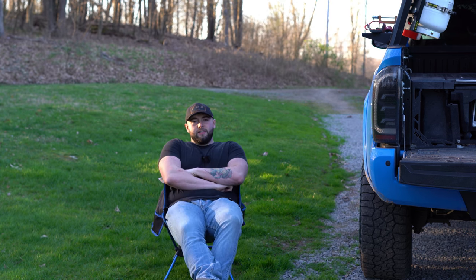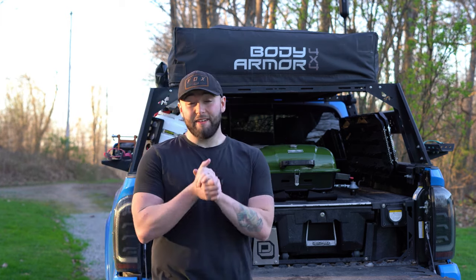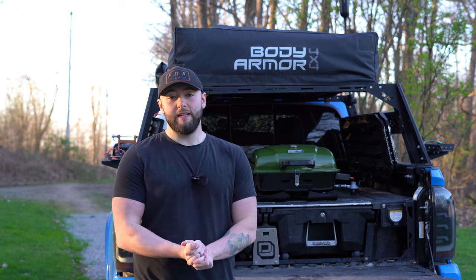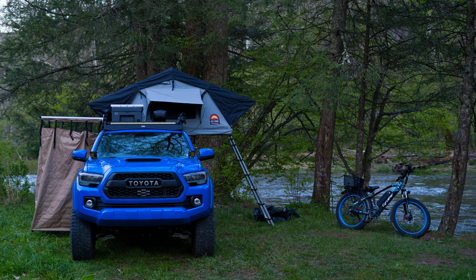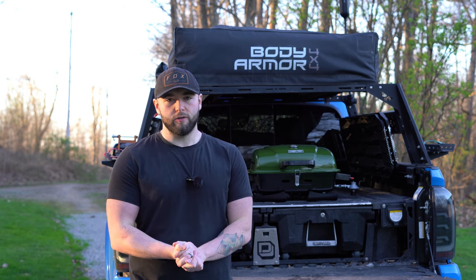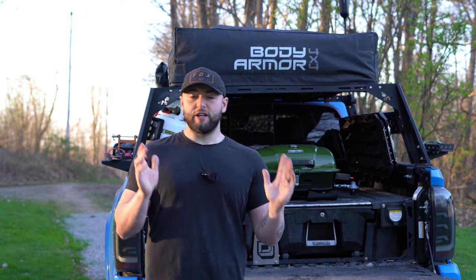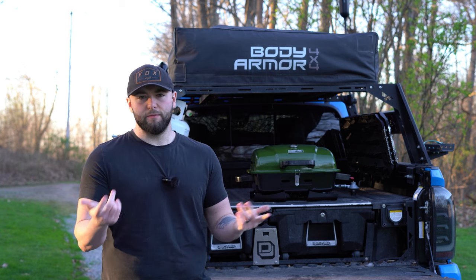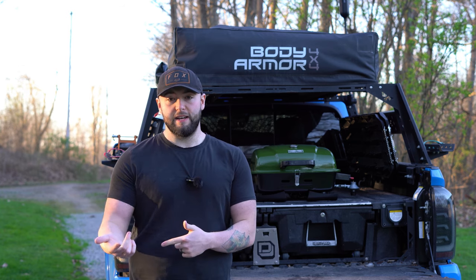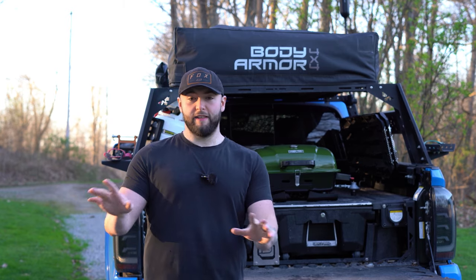The tent I'm going to be using this year is the Body Armor rooftop tent — the mini two-person one. I've used this tent for going on maybe two and a half years now, including when we were living out of the truck for seven months. It's been beaten and abused but it's still holding up really well. I think it's the best budget rooftop tent for your money — I got it on Amazon for about $900, though it's up to around $1,000 now. We did have to change the mattress since it got a little thin, and getting spare parts straight from Body Armor was extremely easy.